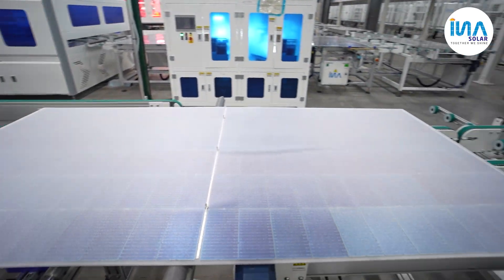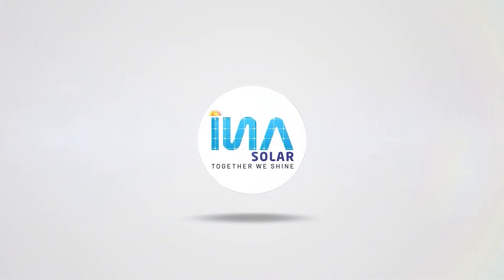We are shaping the future of energy. INS Solar — together we shine.